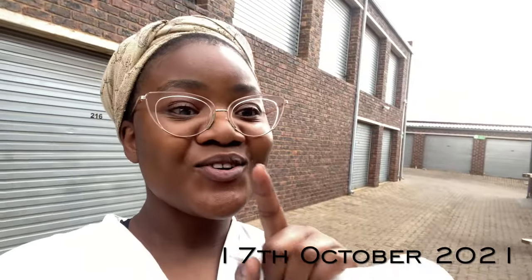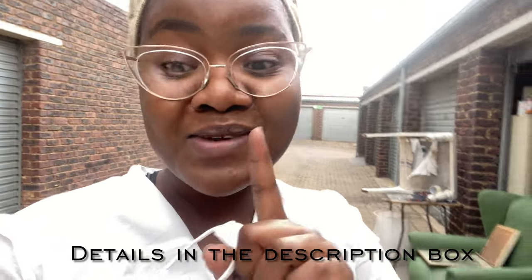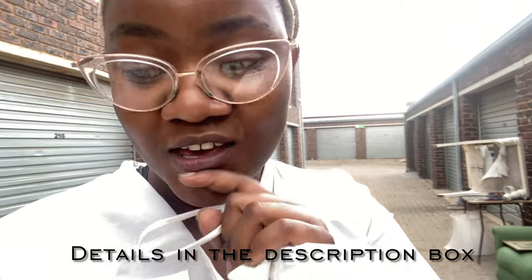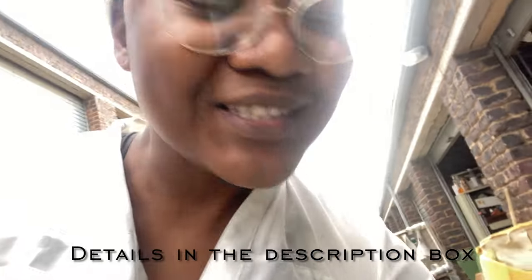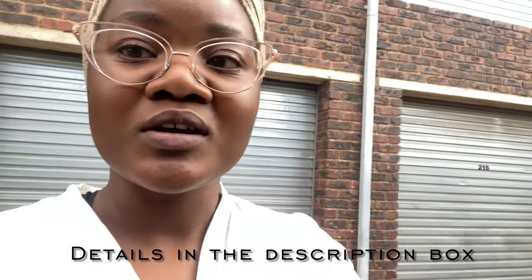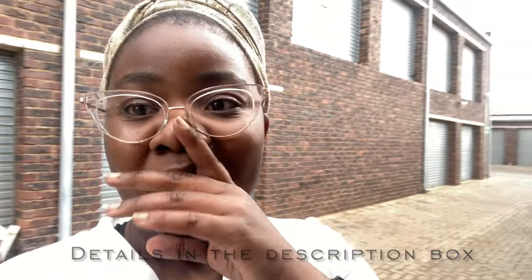Hi guys, I know this is going to be a messy vlog, but I really want to show you some gems I found in Johannesburg. I found a vintage collector's station — let's call it that — in Bedford View, which is close to Germiston. The things — let me just show you.